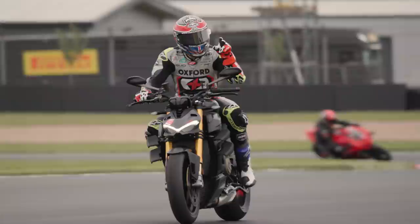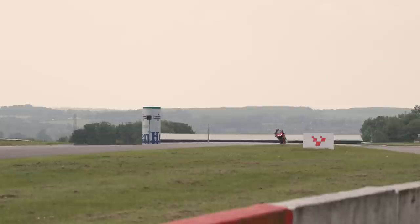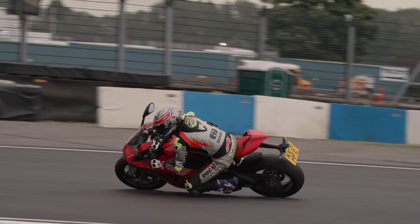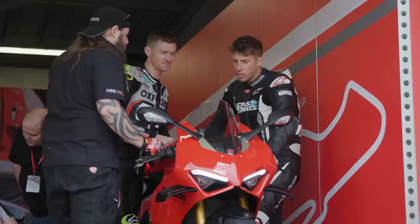Moving on to the Panigale lap time — do you want to announce it? So this one I did a 1:34.5. The interesting thing was the top speed registered wasn't hugely different to the Street Fighter — I think there were only two miles per hour in it, which was surprising. It just goes to show you're getting out of corners well on this bike, just as you are on that one.